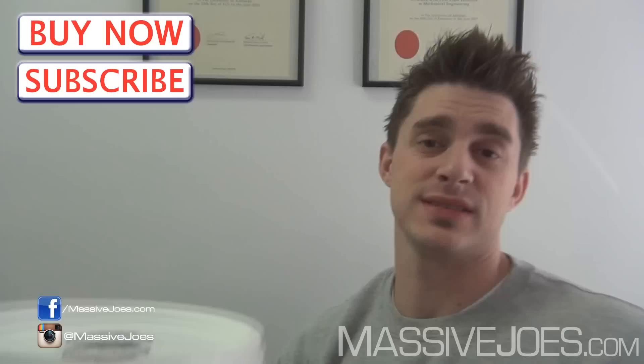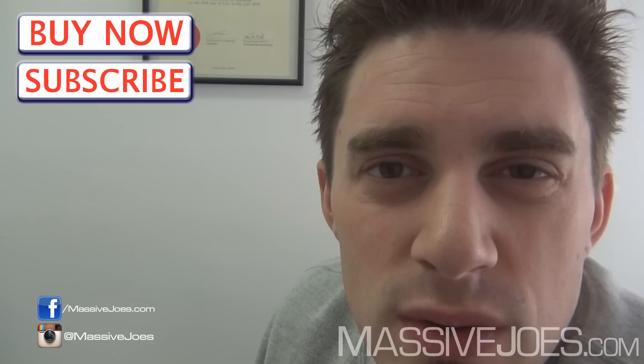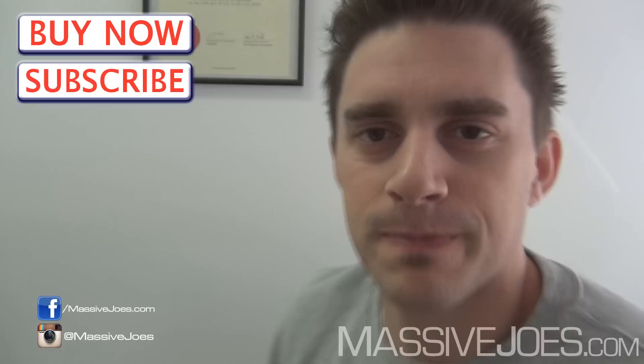That is Massive Joe's Raw Review on the International Protein Extreme Mass — awesome product. Hit the subscribe button, subscribe to the YouTube channel, get all the latest editions of MJ's Raw Review and everything else we do on YouTube. Coming to you from massivejoes.com — stay massive.